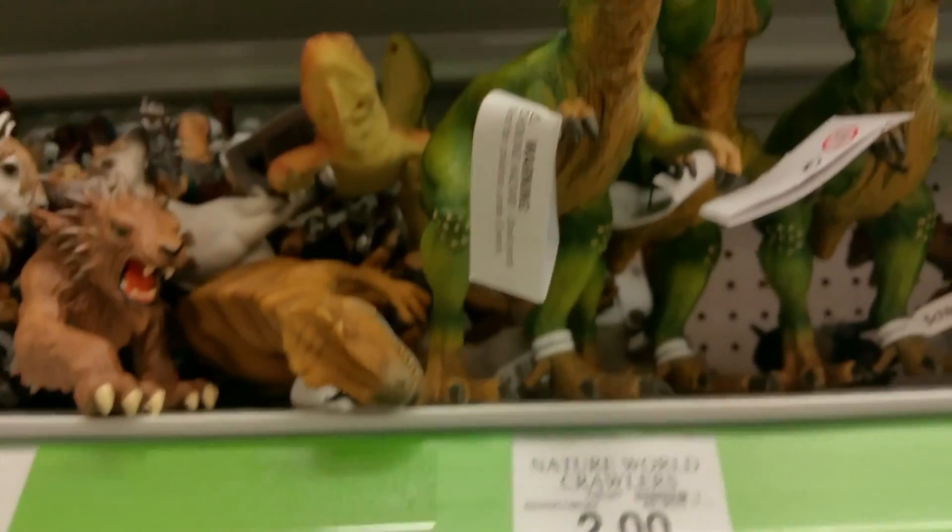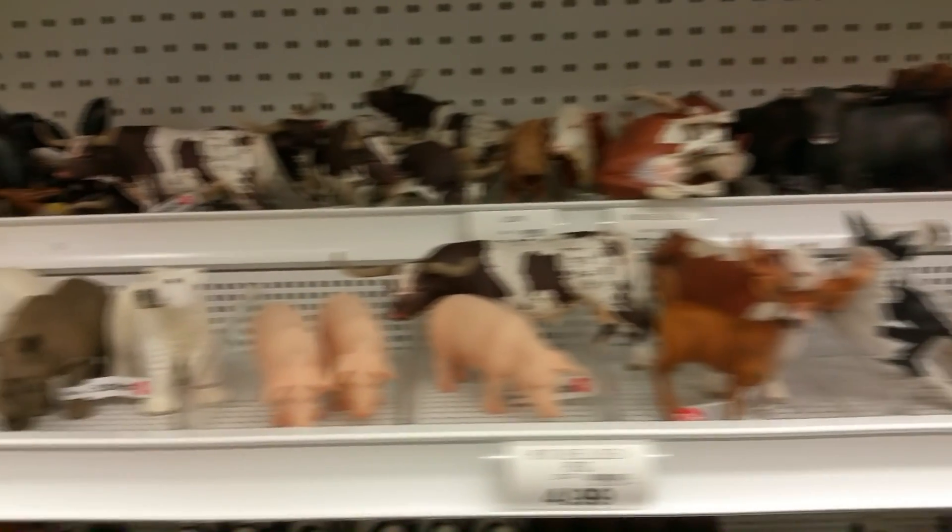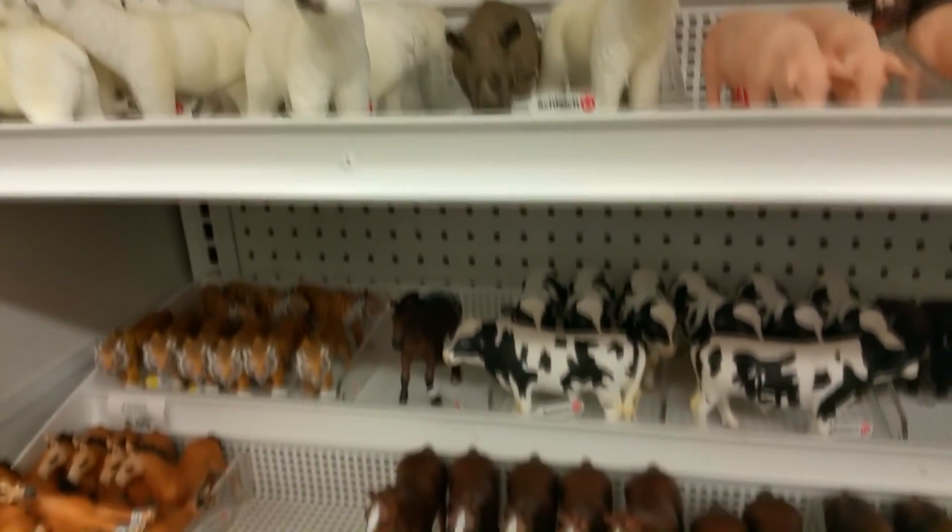It's only for a few days, but if you go there when they're having a sale, you can get a pretty good deal. It's about the same as ordering it online and maybe even a little bit cheaper.